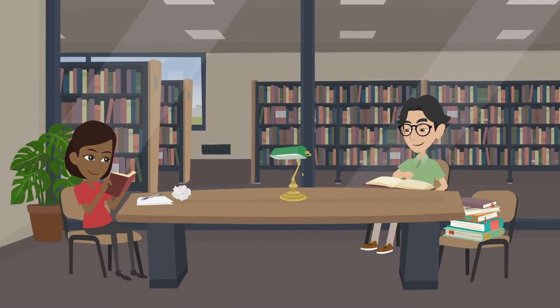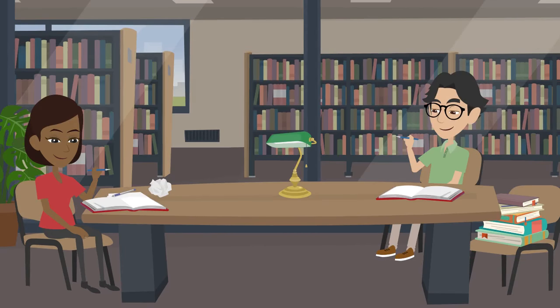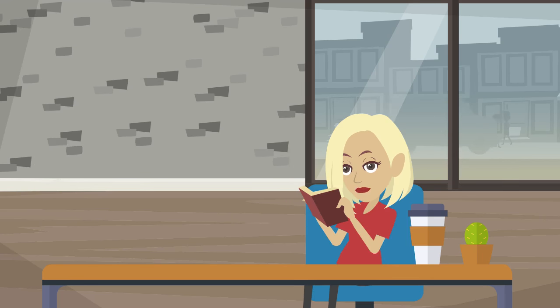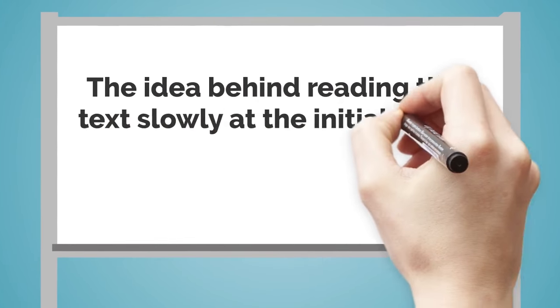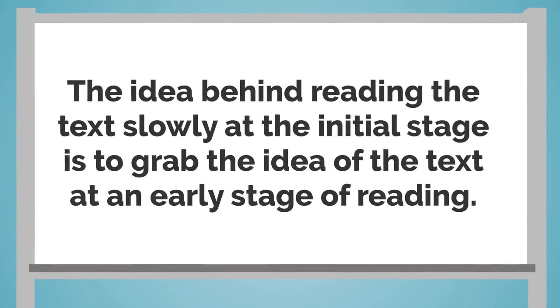Please remember that you need to concentrate fully while reading a text. So I would suggest you to use your finger or a pen to develop your focus while reading, but remember that your initial reading speed should be slow, and then increase your speed gradually while moving ahead with the reading of the text. The idea behind reading the text slowly at the initial stage is to grab the idea of the text at an early stage of reading.